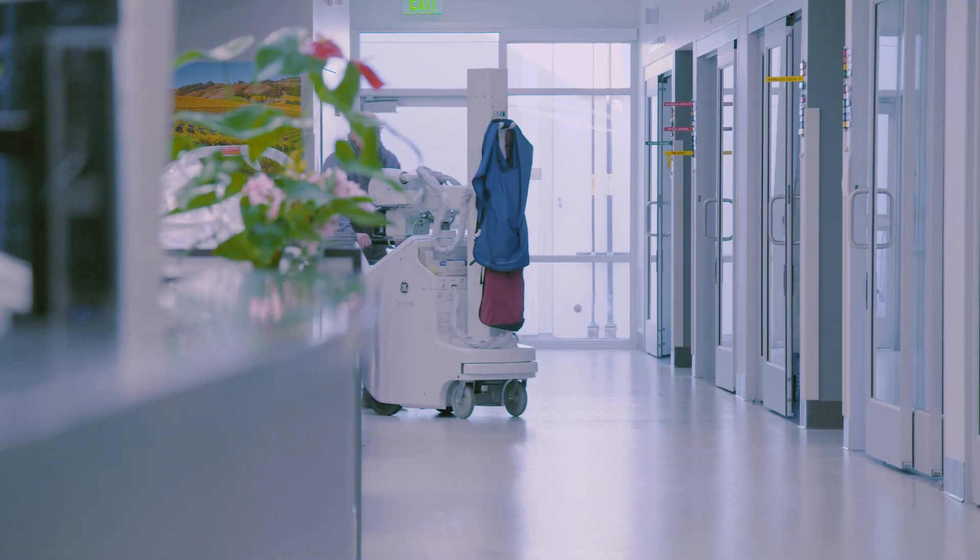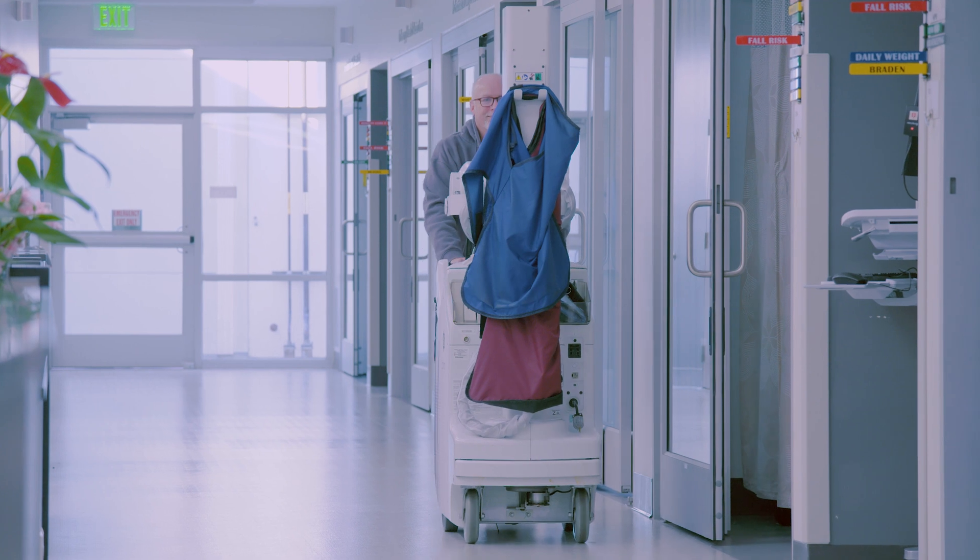With this Optima 240 AMX we can do 90% of all exams right in the patient's room. We can bring the x-ray to the patient anywhere within the hospital.